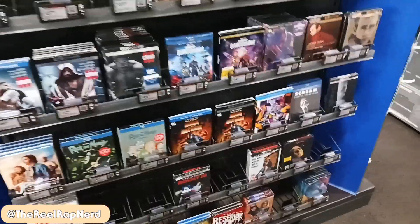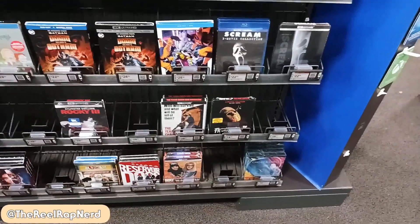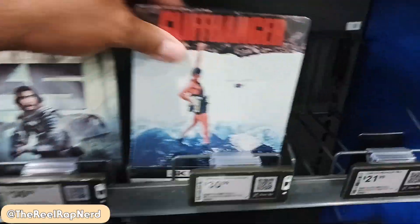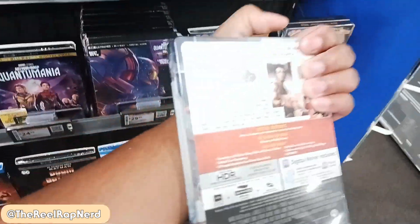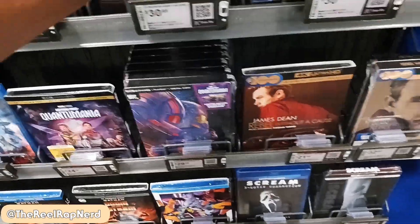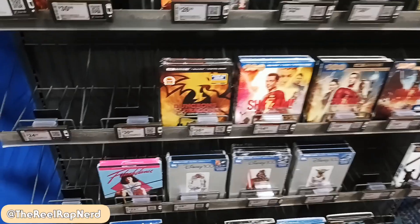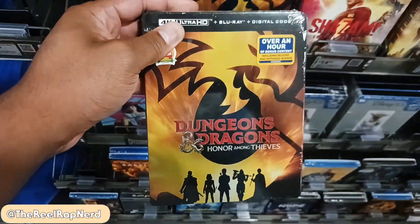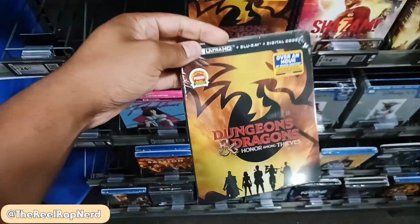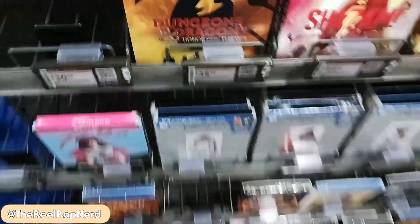Pretty much the same stuff as usual, not really too different. This is a steelbook — that's nice, not sure I want to pay $30 for that but it is pretty nice. When I saw this I was like damn, I should have got the steelbook instead of the one with the slip cover. I think this looks dope but I don't feel like spending $35.